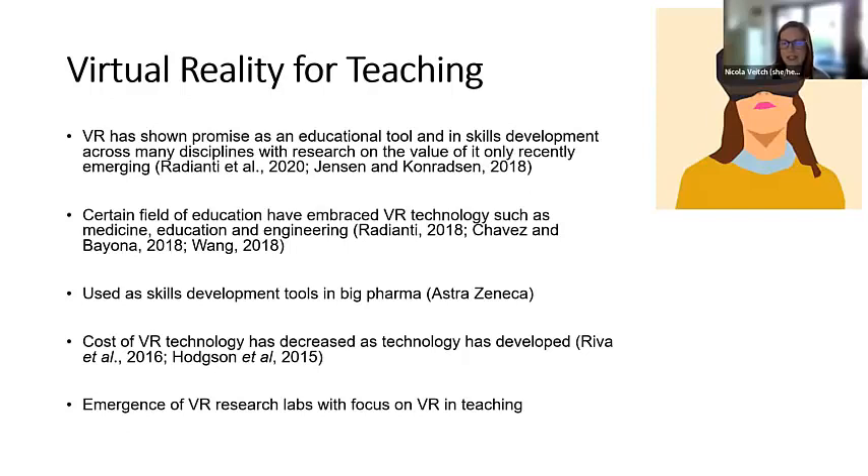VR has been shown to be particularly beneficial for skills development and training. Fields like medicine, education and engineering have already embraced VR technology. Looking more widely into the workplace, pharmaceutical companies like AstraZeneca are using virtual reality to train scientists working in their labs, and they have said that virtual reality labs have been excellent for them. It saves a huge amount of time and money to train scientists before they come into the lab on things like safety and using kit technology.